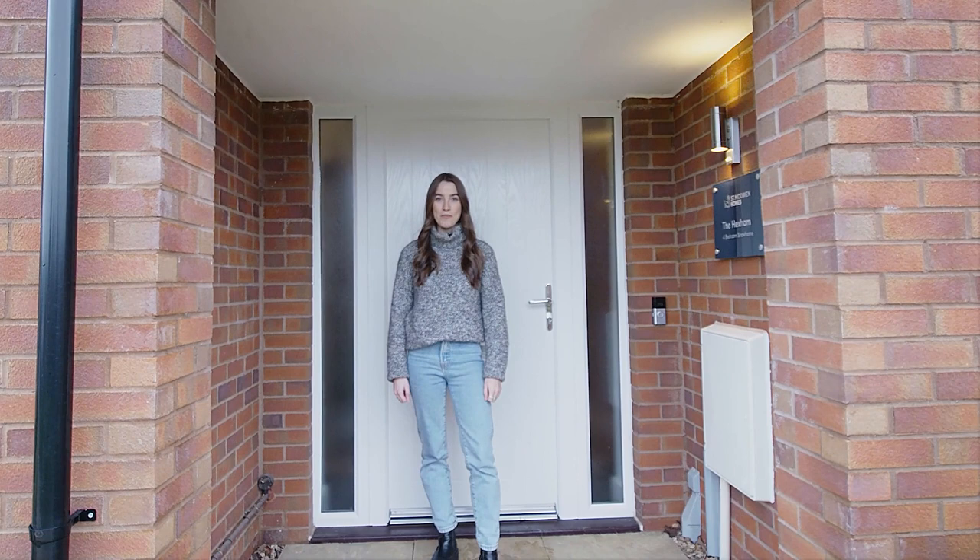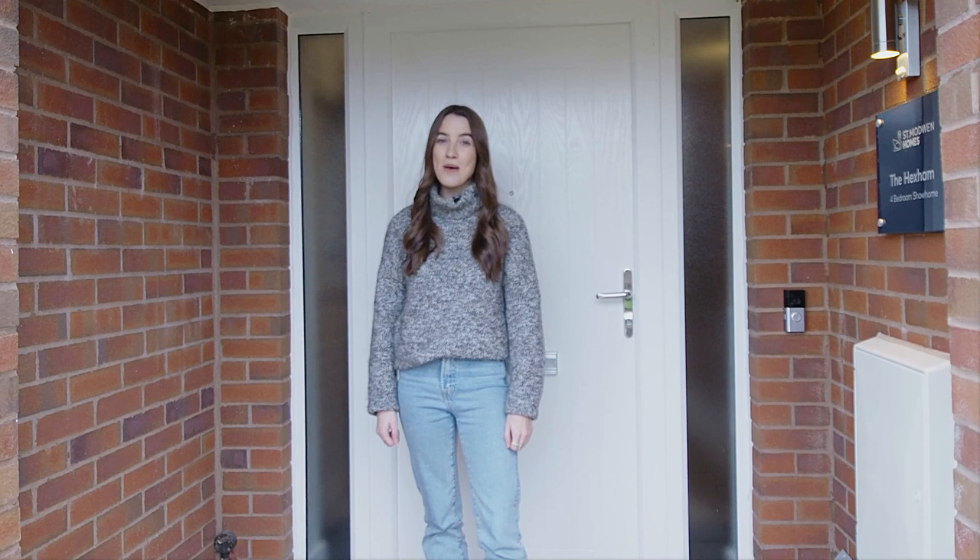Welcome to the four-bedroom Hexham home by St. Modwin Homes. This is a three-story home which has been thoughtfully designed with modern living in mind, making it the perfect home for families. Come and take a look inside.